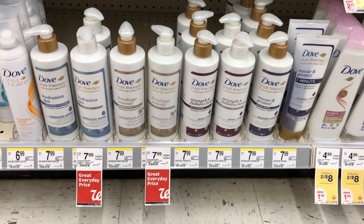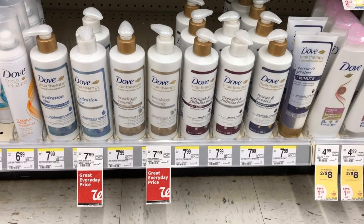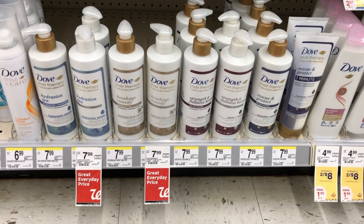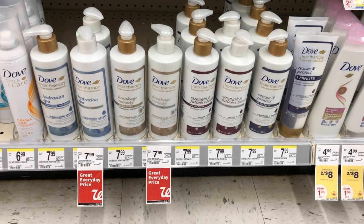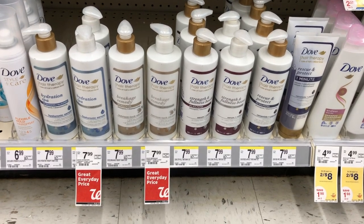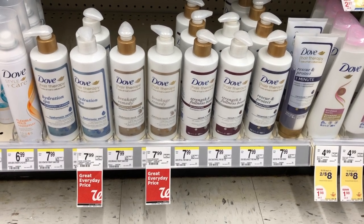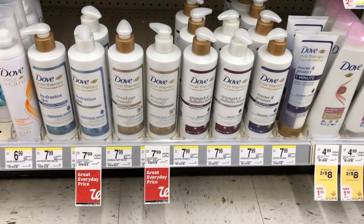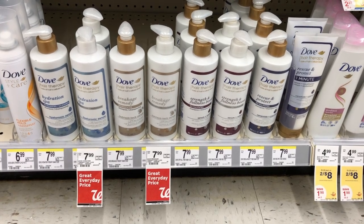There's an extremely similar deal on the Dove hair therapy. They're also on sale for $7, and when you buy two you get that same $4 store register award back. We have a $7 off two digital coupon for the Dove hair therapy products. Pick up two for $14, use the $7 off two digital coupon — you'll pay $7, get back that $4 store register award, making two just $3 or $1.50 each. Make sure if you're doing this deal and the Dove body wash deal that you separate them into separate transactions, because you can only get one of one type of register award to print per transaction.